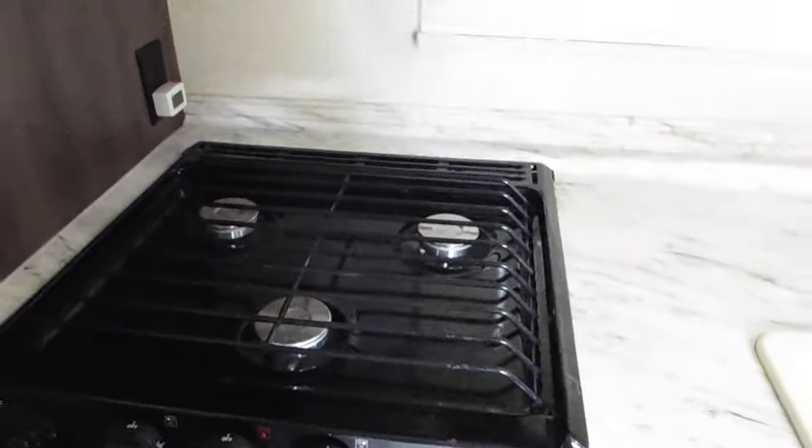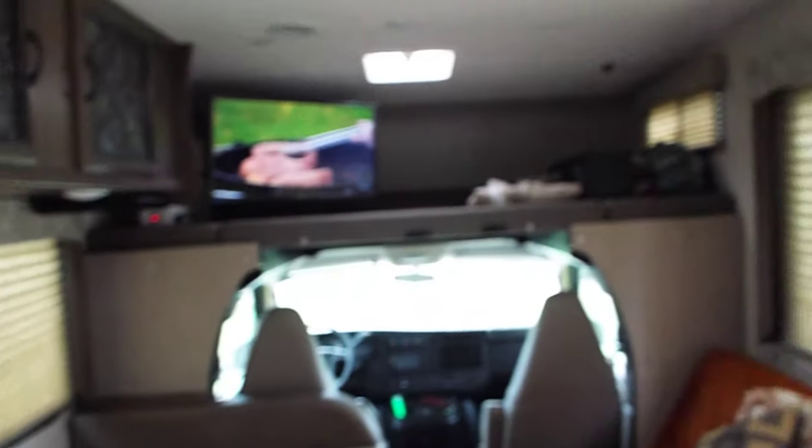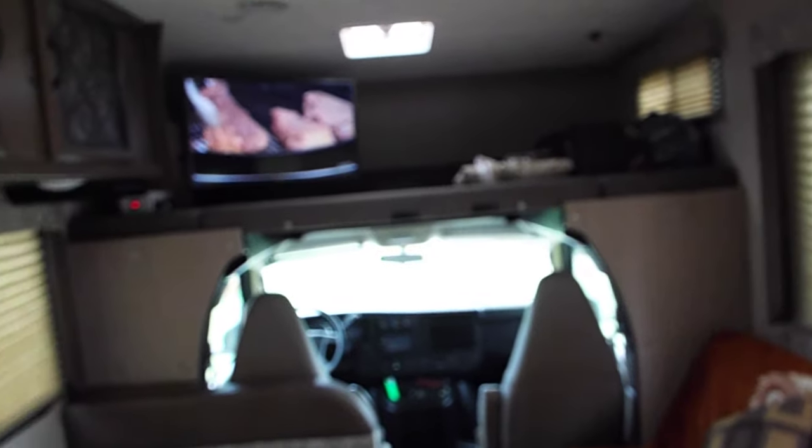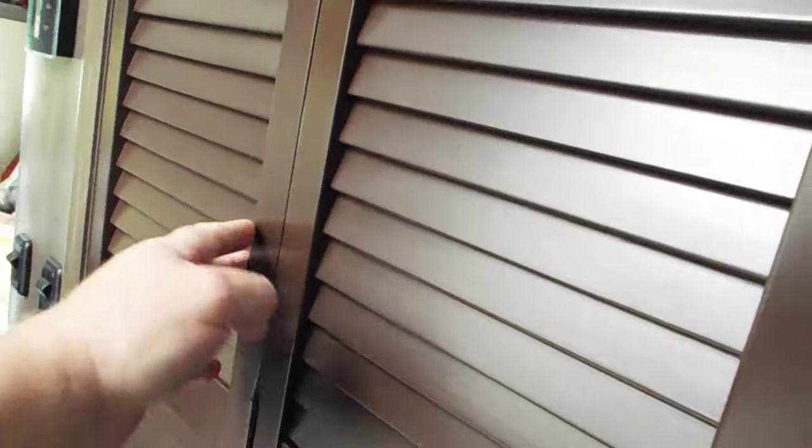The oven has electronic ignition — no more getting on your knees. This is probably one of only three units in the whole United States with a native electronic ignition in the oven. And no more having the oven door blocking the walkway like in usual RVs. I built a customized door that folds back so you still have your walkway. It closes right up, opens nice and sturdy, and you can do a half-open too.